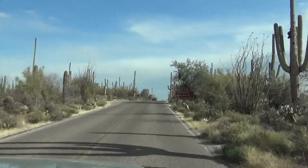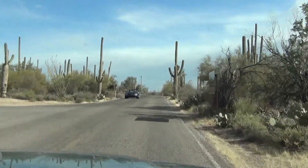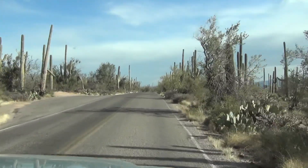Man, look how close they are to the road. There are cacti everywhere. This is incredible. There's a Saguaro right there.